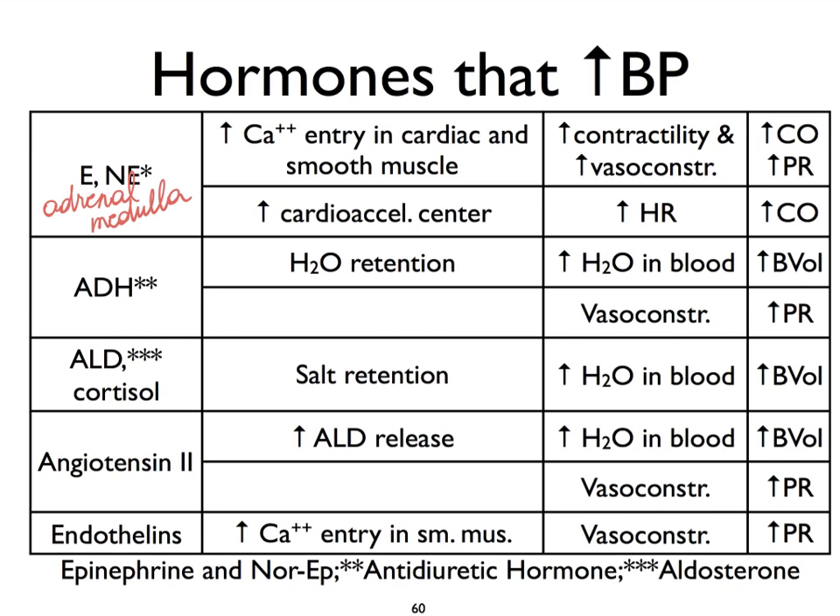Epinephrine and norepinephrine both have very similar effects: increased contractility, due to the influx of more calcium into cardiac as well as smooth muscle cells. We're going to see an increase in contractility, but also, because of the smooth muscle effect, an increase in vasoconstriction. The contractility impacts cardiac output, and the increase in vasoconstriction is going to increase peripheral resistance. Both of these are going to increase blood pressure, because blood pressure is the product of cardiac output times peripheral resistance. Be sure you really memorize those formulas.